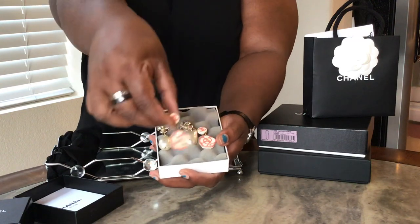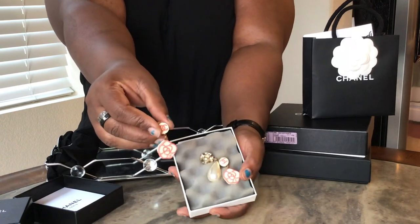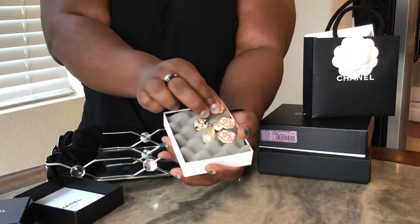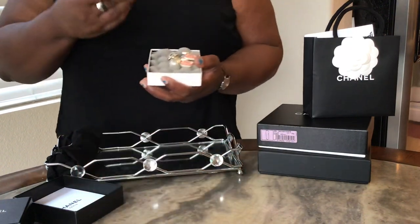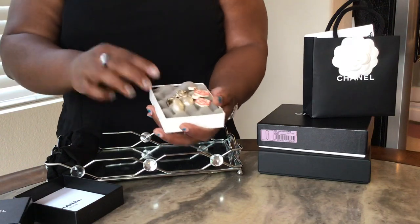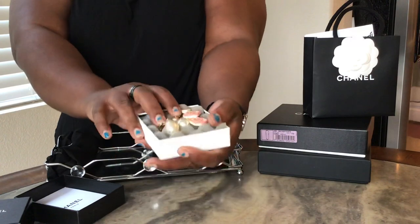And I think I got these this year. Aren't those cute? Just in case you don't know, they're not real pearls, but they are still delicate.